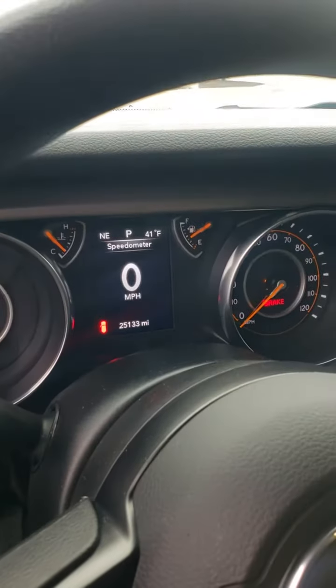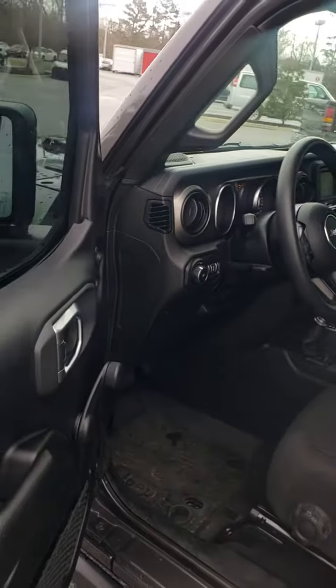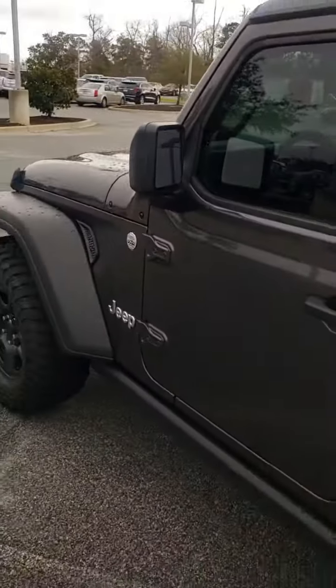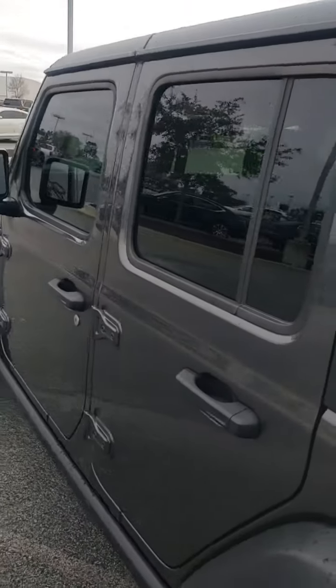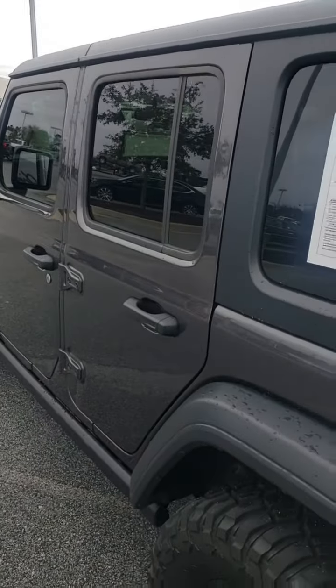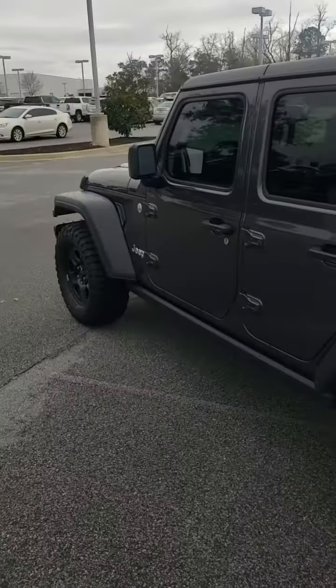It's at 25,000 original miles on it. Once you view this video, please call me directly at 561-889-4217. They call it an Unlimited, but this should be one of the best looking Jeeps you can come across. Jeep Wrangler 2019 — this is Terry Capers of Jim Hudson Lexus. Look forward to talking to you.